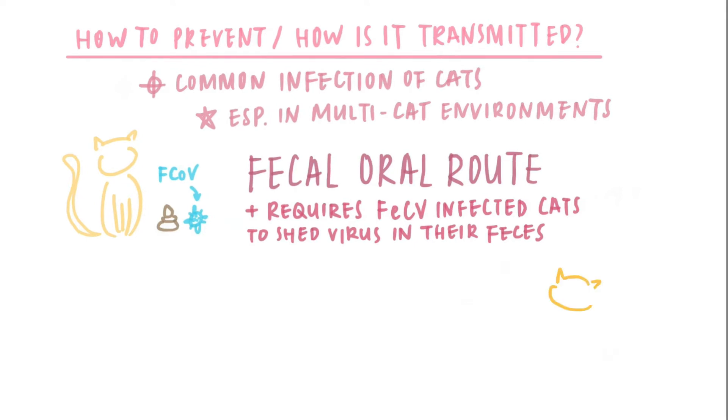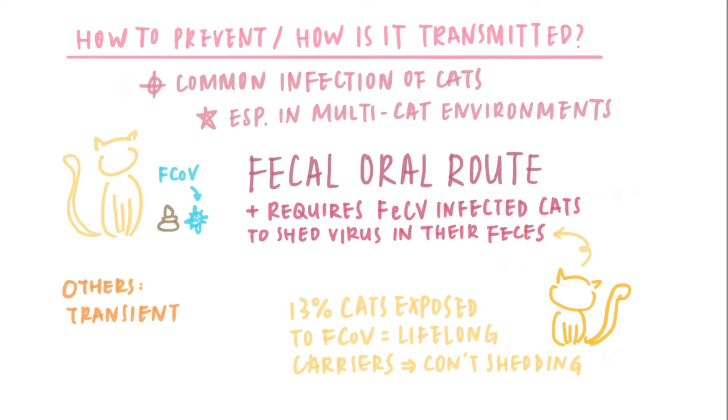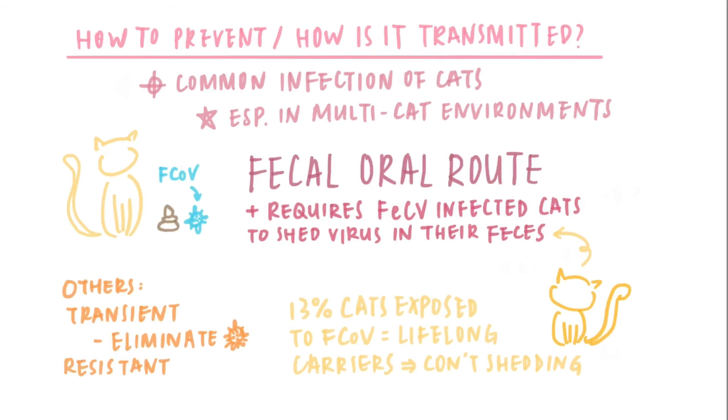Previous research demonstrated that 13% of cats exposed to feline coronavirus become lifelong carriers and continually shed virus in their feces. Most other cats are only transiently infected and, after a period of months, eliminate the infection and stop shedding virus. A small number of cats appear to be resistant and never become infected.